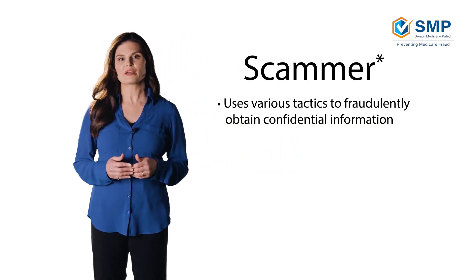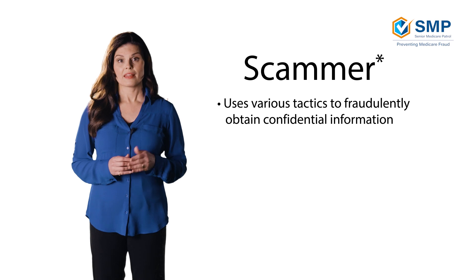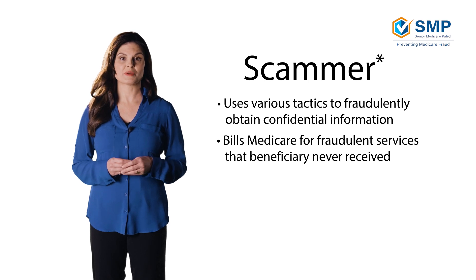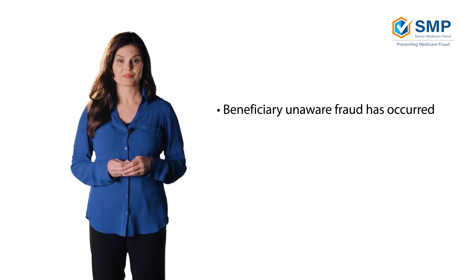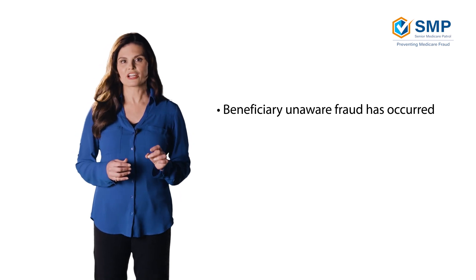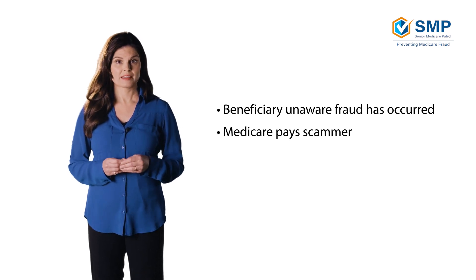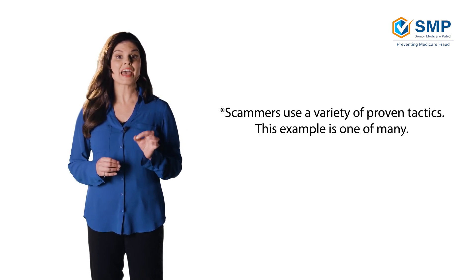So how does fraud occur? A scammer might get a hold of someone's Medicare information, either by calling the beneficiary and pretending to be associated with Medicare, or by tricking them in some other way. Then the scammer bills Medicare fraudulently, claiming they provided a health-related service to the beneficiary. The beneficiary is likely unaware that any of this has taken place. Meanwhile, Medicare, doing its important job, may pay for this claim, believing that it is legitimate. Medicare processes millions of claims every day, and fraud like this puts billions of taxpayer dollars at risk.